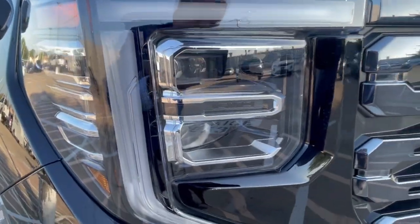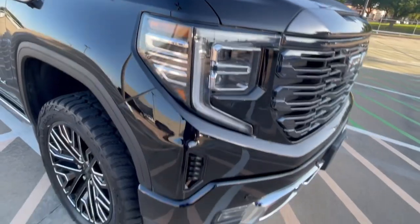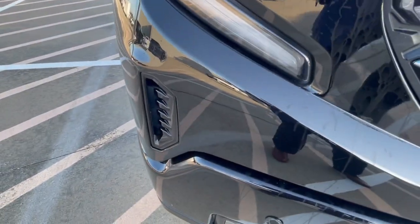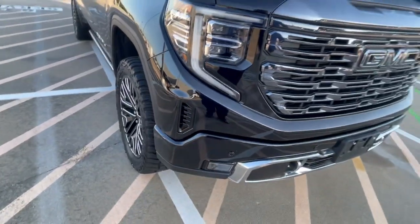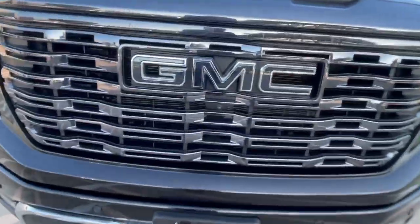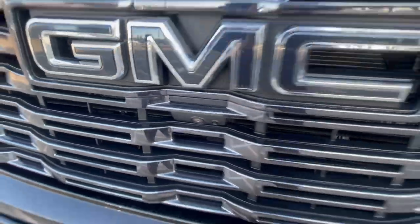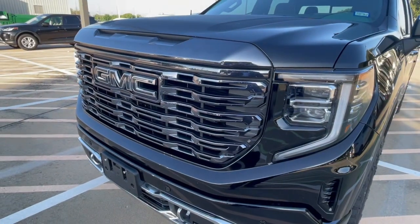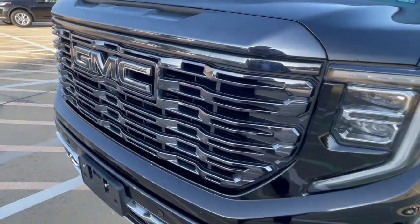Got the LEDs right there, side markers, and the recovery hooks. Looks like this is a functional air intake to help with aerodynamics, maybe even to vent the brakes in the wheel wells. Got lower fog lights down there and the front camera. It's kind of a chrome-plated or chrome-covered grille — looks really nice.